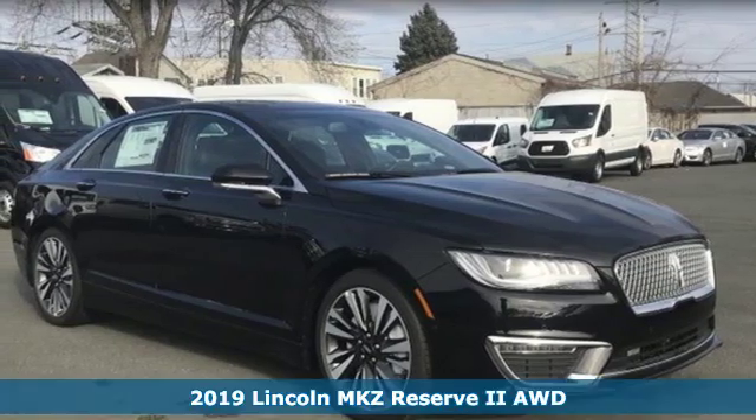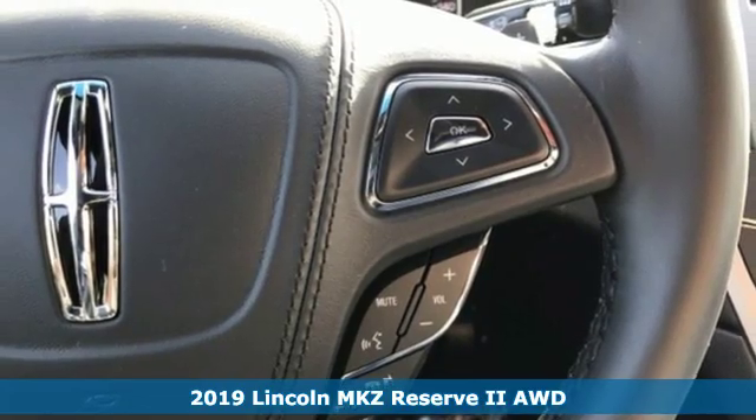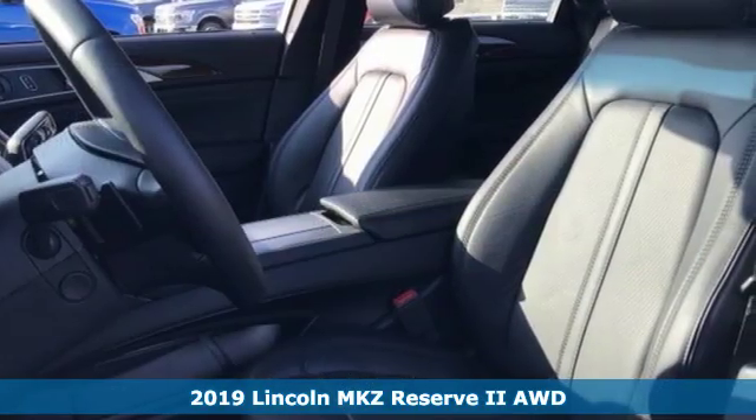Here's a new 2019 Lincoln MKZ. Elegant throughout, precisely crafted, it's everything you want in a luxury sedan.